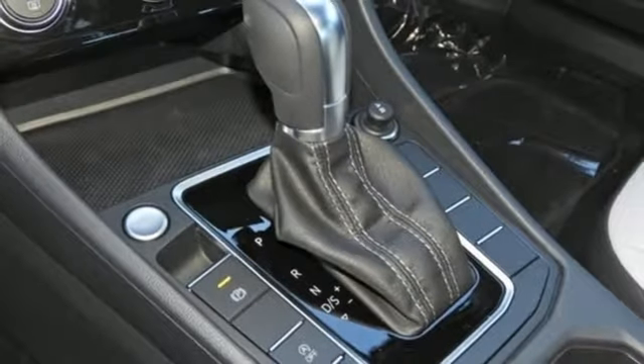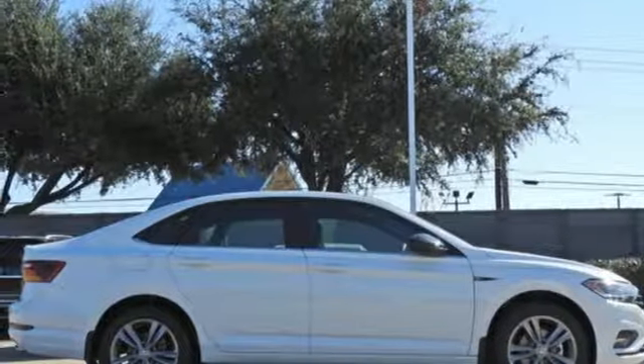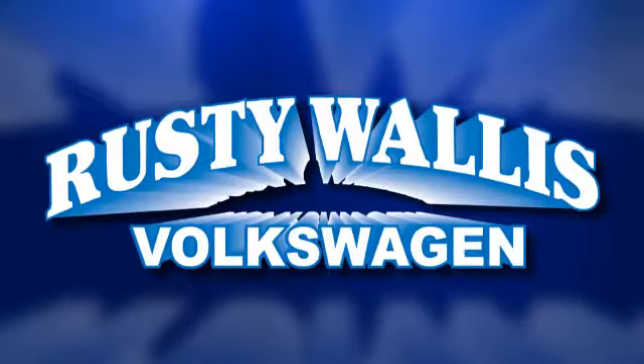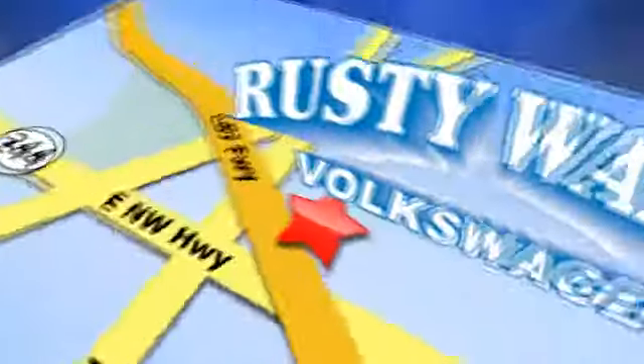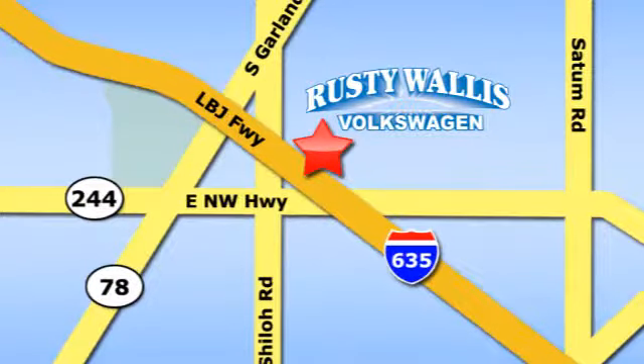They say a journey begins with one step. In this case, it begins with a test drive. Start your next adventure today. Rusty Wallace Volkswagen is one of the premier Volkswagen dealerships in Texas. We're easy to find just off Northwest Highway at 12635 LBJ Freeway in Garland.